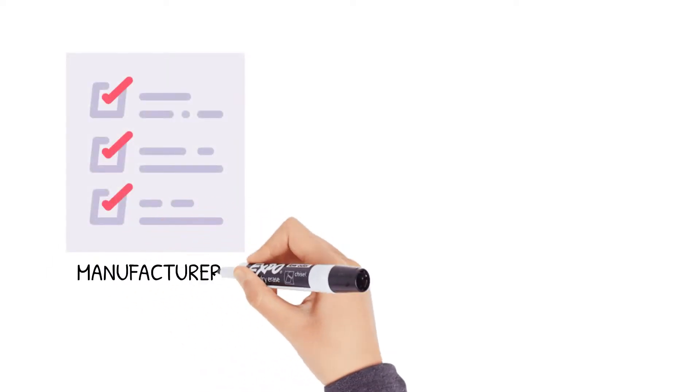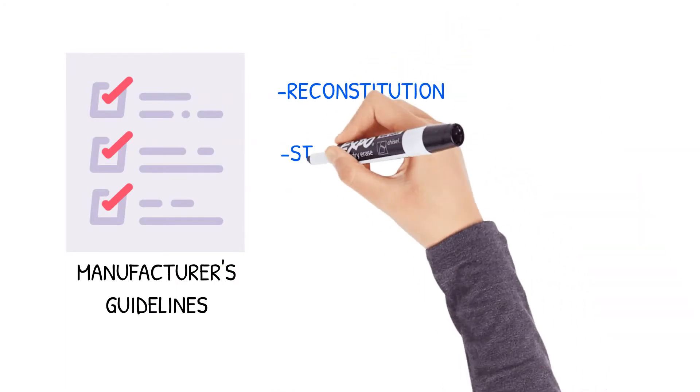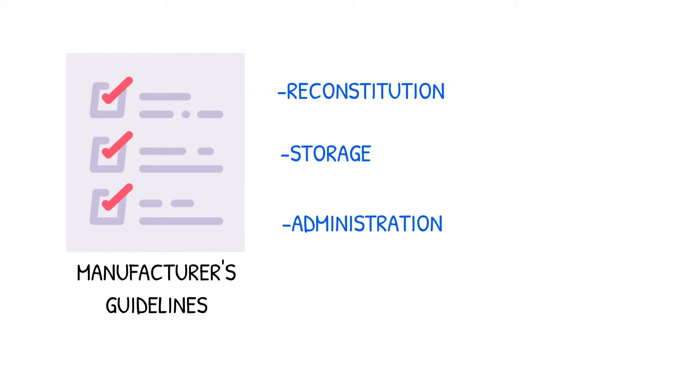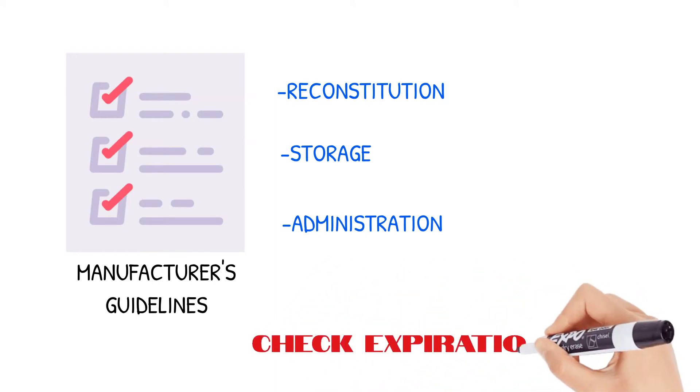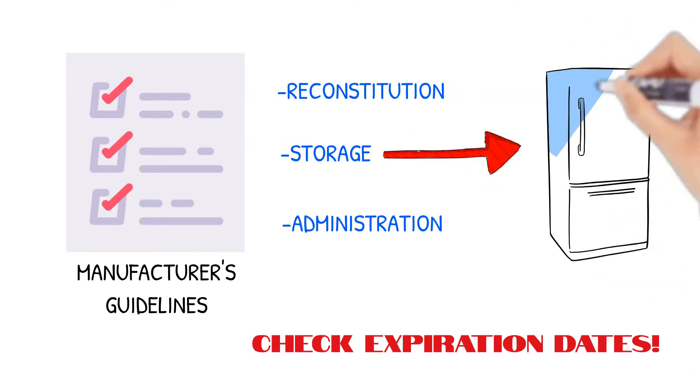You want to follow the vaccine manufacturer's guidelines regarding reconstitution, storage, and administration. Be sure to check expiration dates prior to administering. If the vaccine needs to be refrigerated, do not store it in the door. You want to store it on a central shelf where temperature changes will not decrease the vaccine's potency.